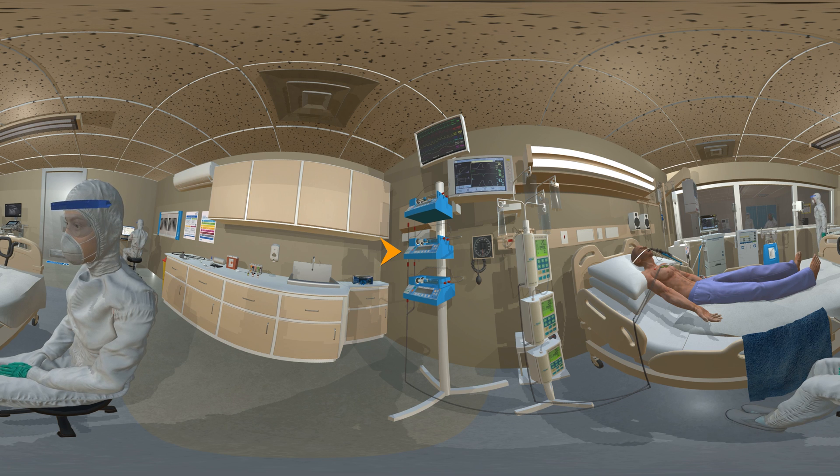Syringe pumps are used to deliver powerful medications in very small amounts to keep patients in an artificially induced coma. Patients are put under sedation so that they can be ventilated properly and are able to tolerate the endotracheal tube. It's important that they are sufficiently sedated to keep them safe and reduce the risk of the tubes and wires being pulled off.